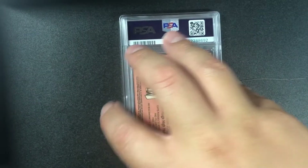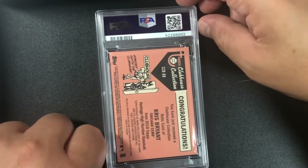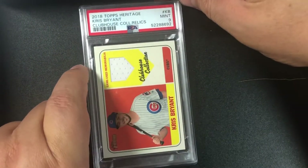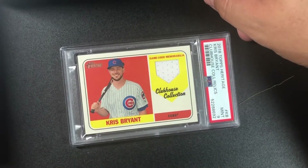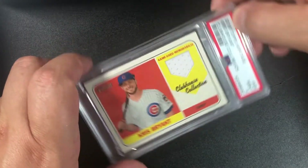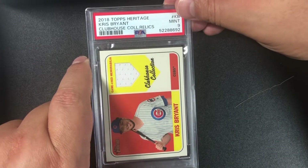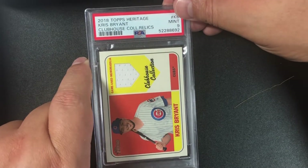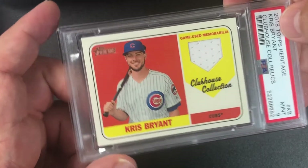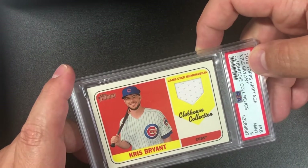Moving to Clubhouse Collection — Kris Bryant, who's hitting bombs for the San Francisco Giants. Nine — I'm not consistent with tens on thick cards. 2018 Topps Heritage Kris Bryant Clubhouse Collection Relics, PSA 9. I see it's a little faded inside, so the ink might be what made it a nine.